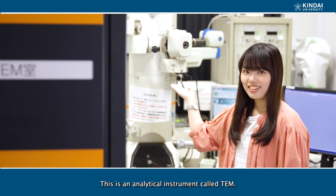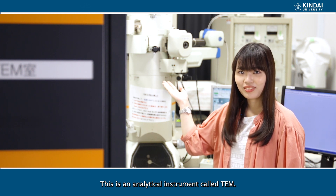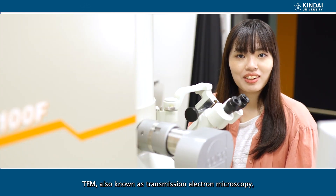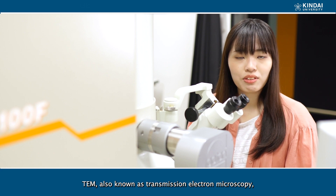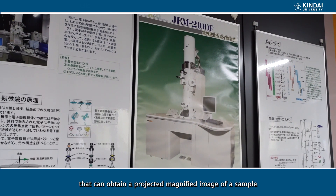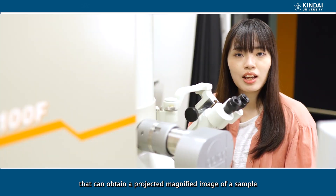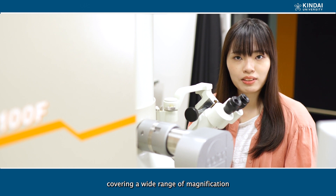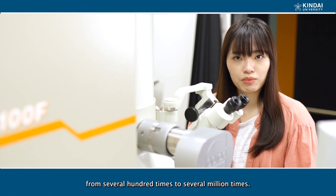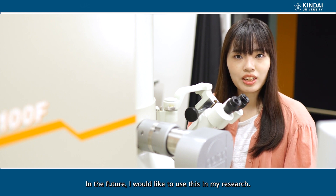This is an analytical instrument called TEM, also known as transmission electron microscopy. It is an analytical instrument that can obtain a projected magnified image of a sample, covering a wide range of magnification from several hundred times to several million times.